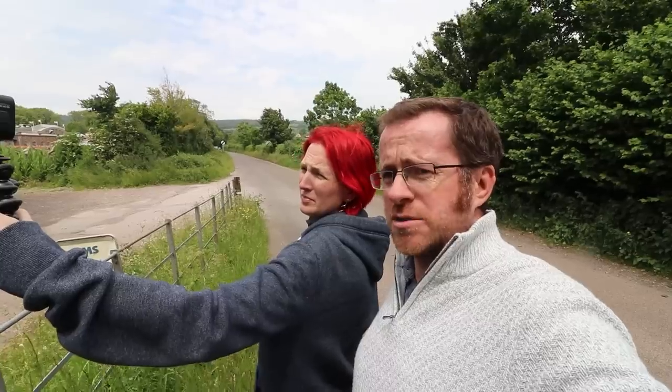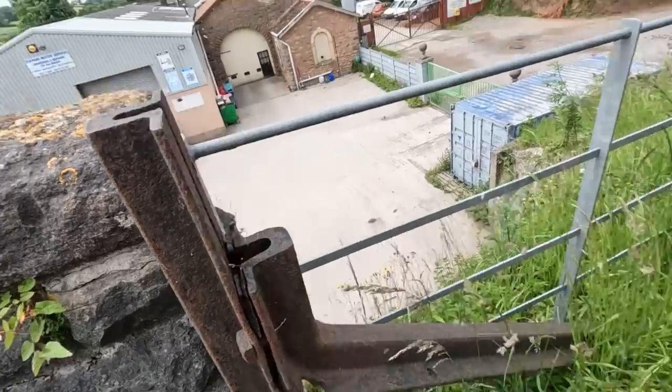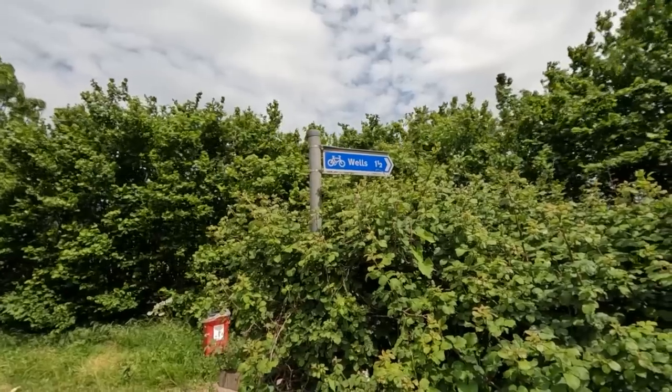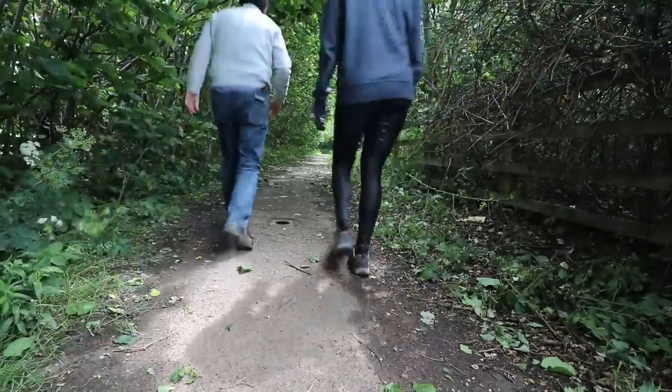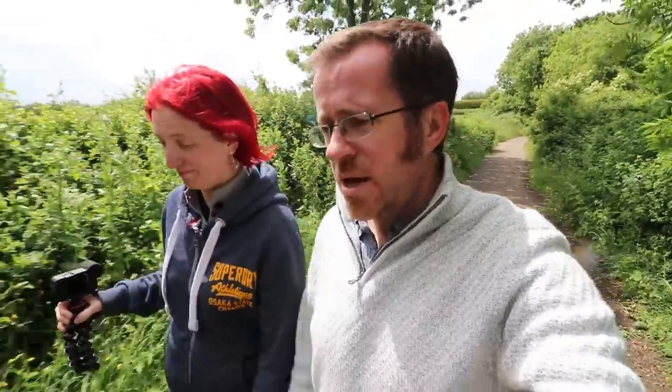Waybridge station yard, Wells - a bit of a decrepit sign but still there, that's kind of funky. I don't know which side the station was. We head down to the track, end of the day. So we've just left Wookey, we're going to head on into Wells and make another video. We couldn't find anything of Wookey station itself.